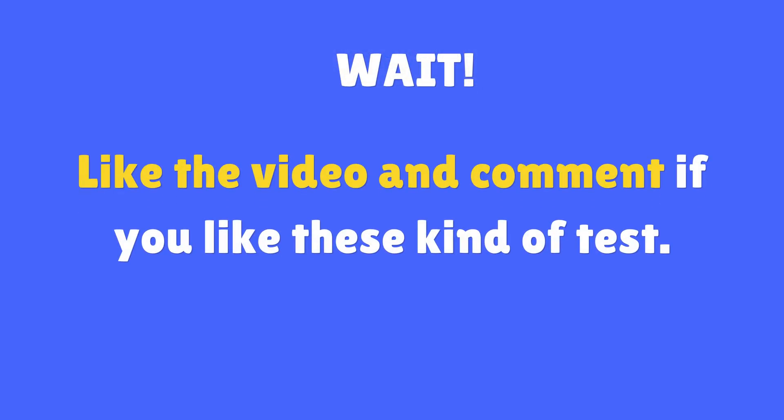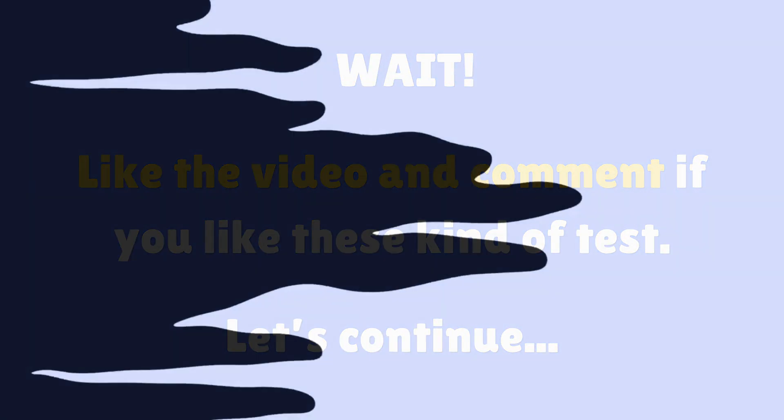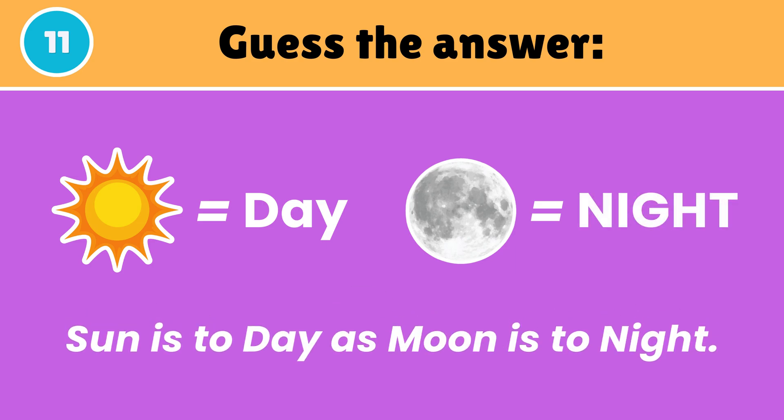Like the video and comment if you like these kinds of tests. Let's continue. Guess the answer — Sun is to today as Moon is to tonight.